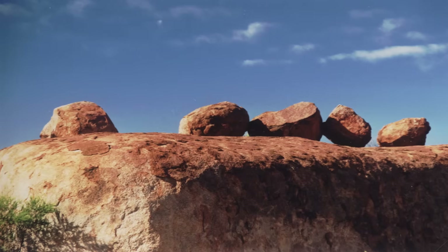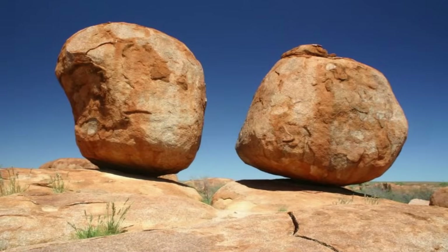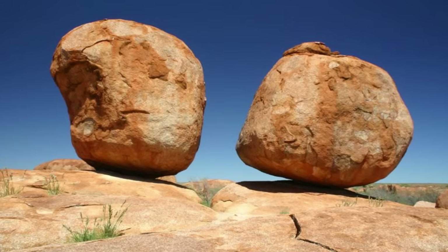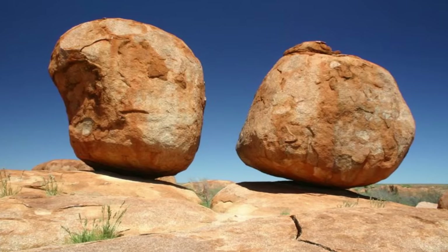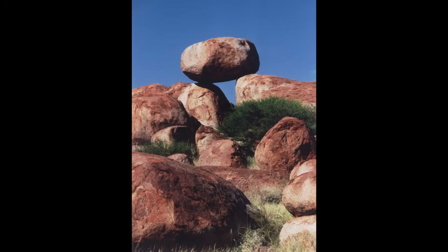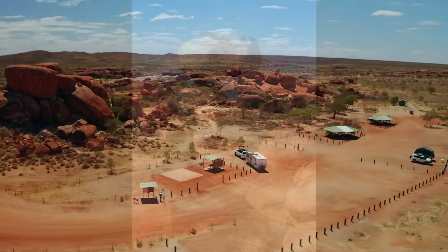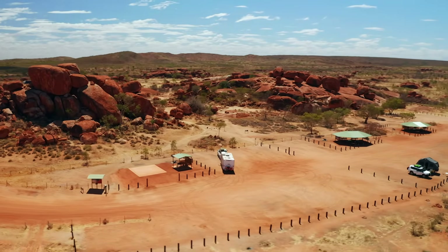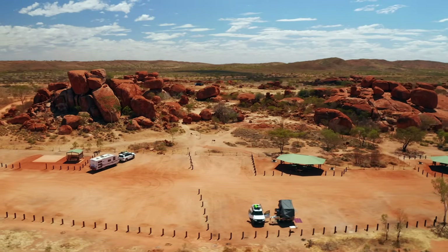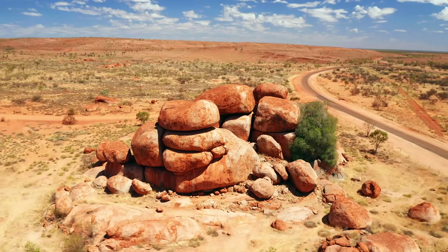This newly exposed granite, now at or near the surface, underwent a process called exfoliation — a form of physical weathering where the rock peels off in layers or sheets, like an onion shedding its layers. In the case of the Devil's Marbles, this process was driven by the temperature fluctuations of the desert environment, where scorching days and chilly nights caused the rock to expand and contract, creating cracks and facilitating the peeling of layers. As the millennia passed, these granite blocks continued to weather. Chemical weathering played a role too, as minerals in the granite reacted with water in the environment, causing some minerals to dissolve and others to expand, aiding in the gradual rounding of the blocks.